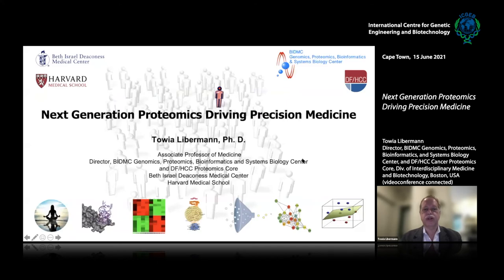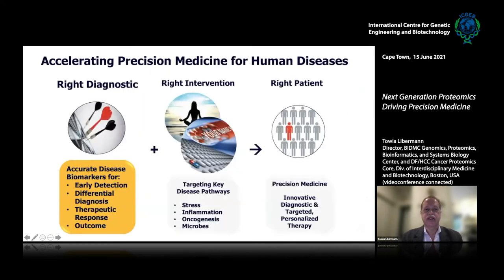Today I will talk about the next generation proteomics to drive precision medicine. In order to accelerate precision medicine, we really have to combine the right diagnostic with the right intervention and be able to provide it to the right patient at the right time.